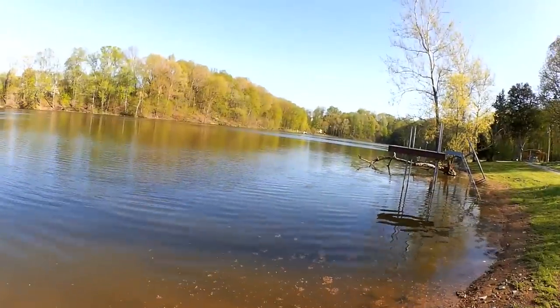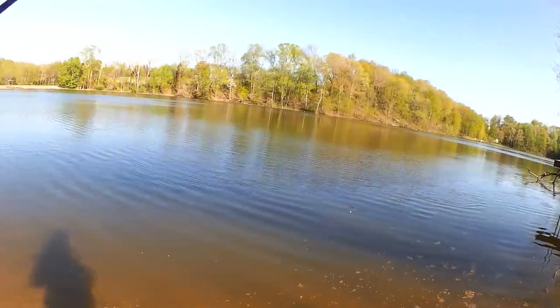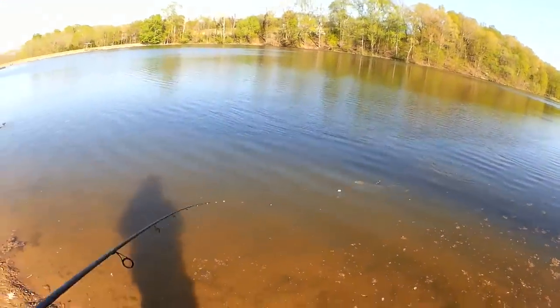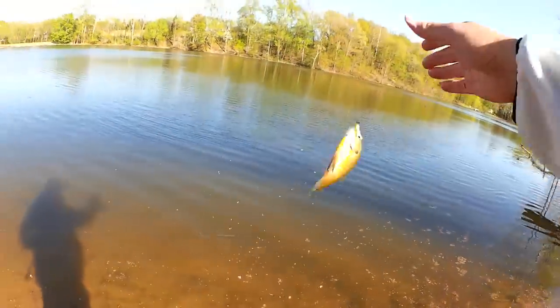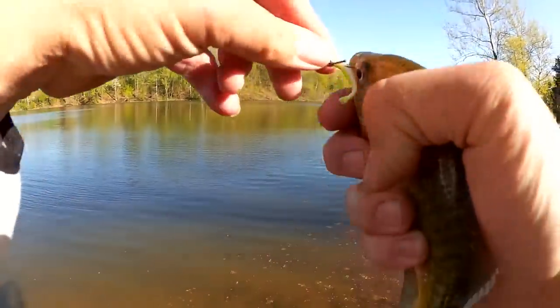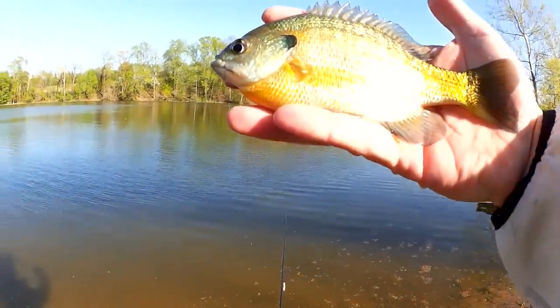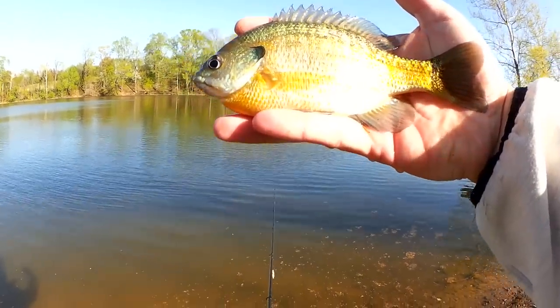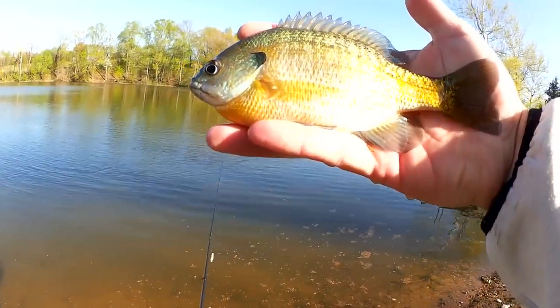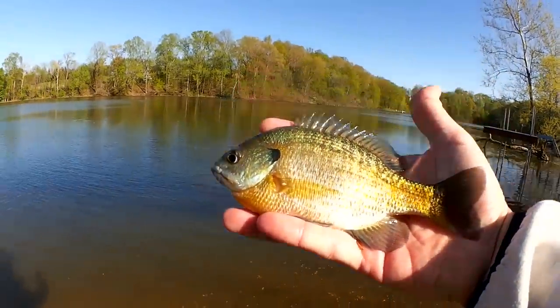Got them as soon as it hit the water. This one feels a little bit better, splashing around out there. Another nice one — a long one. This one's about eight inches long but it's not very tall. I have a feeling this is a female. Let's let her go.